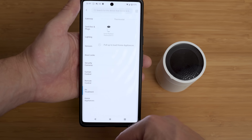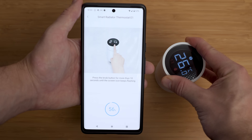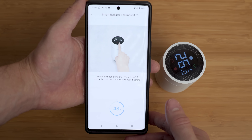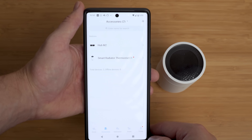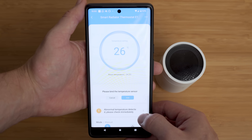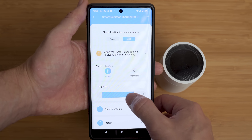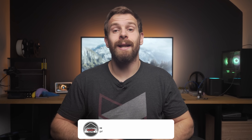To pair with the Aqara ecosystem, select the Thermostat E1 from the device list, then press and hold the center ring for 10 seconds until the network indicator light flashes and it connects. Inside the Aqara app you can control the target temperature and view the current room temperature from the built-in sensor. Aqara recognizes the built-in sensor could be influenced by the radiator, so they provide the ability to link it to an external temperature sensor for more accurate readings.